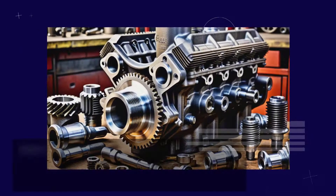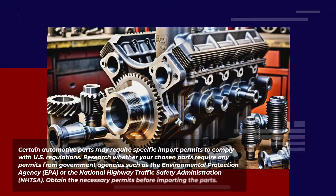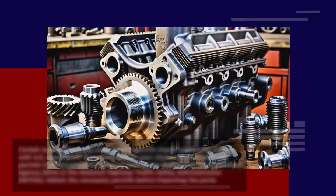Certain automotive parts may require specific import permits to comply with U.S. regulations. Research whether your chosen parts require any permits from government agencies such as the Environmental Protection Agency or the National Highway Traffic Safety Administration. Obtain the necessary permits before importing the parts.